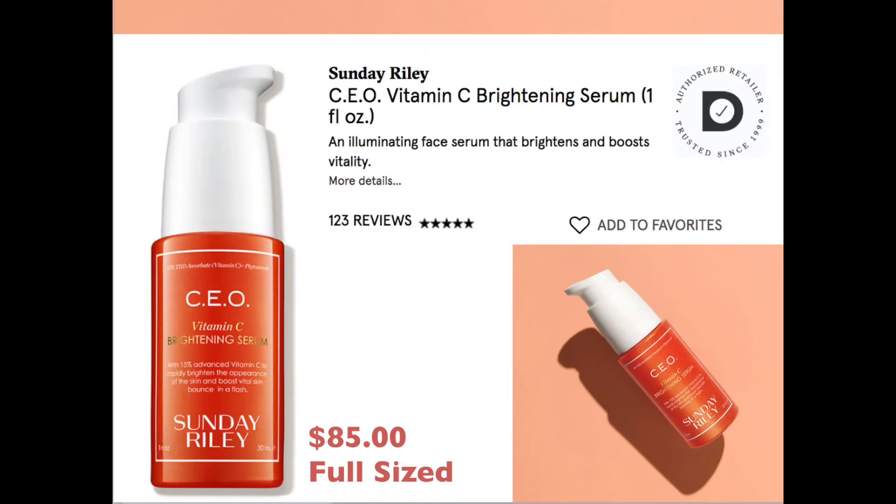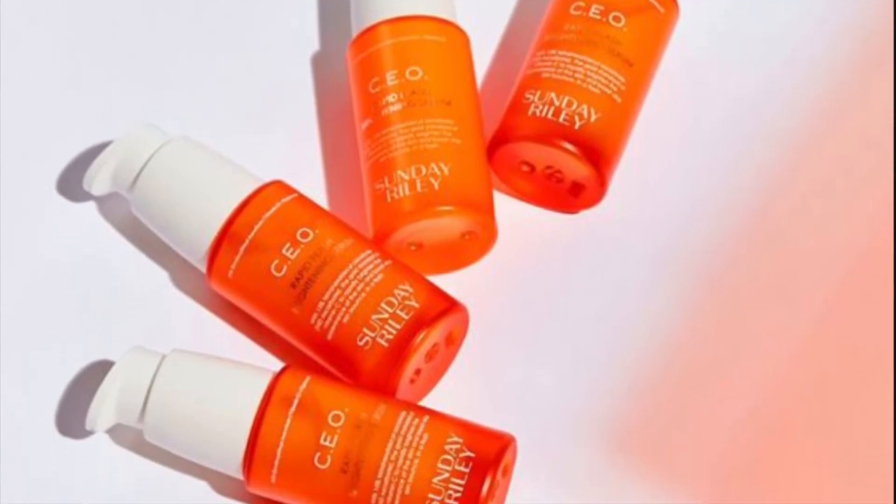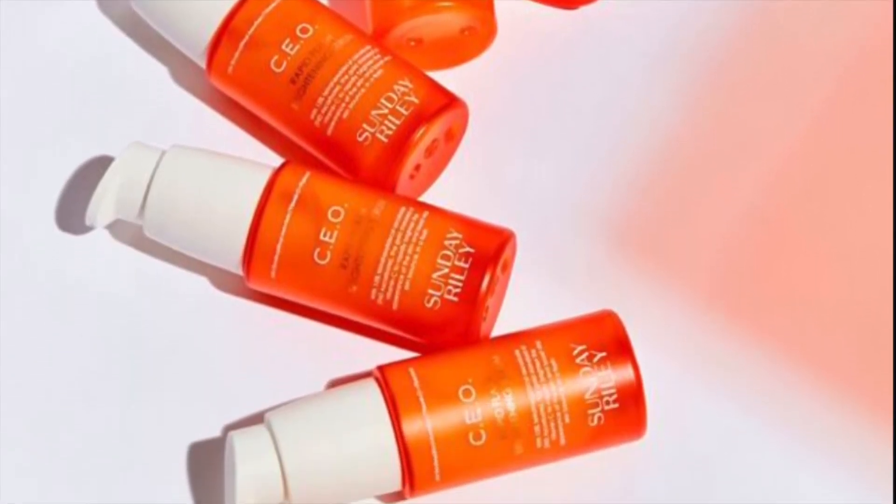Our next product has definitely made the subscription box circuit — it's the Sunday Riley CEO Vitamin C Brightening Serum. It's $85 for the full size, one ounce, and we're getting five milliliters. It's a brightening and boosting formula, but we've all probably tried this by now because it's been in a lot of different boxes.